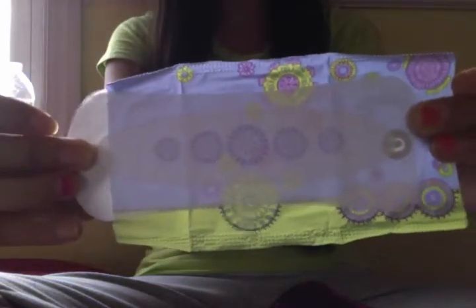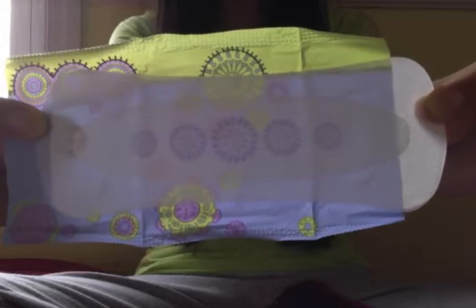Today's video is going to be on U by Kotex Barely There liners. They look like this — the packaging is adorable, they have little designs on them. The product itself also has cute little circles with designs on it. They are super thin and even have a little wrapper on them.